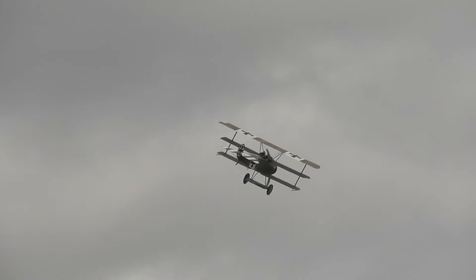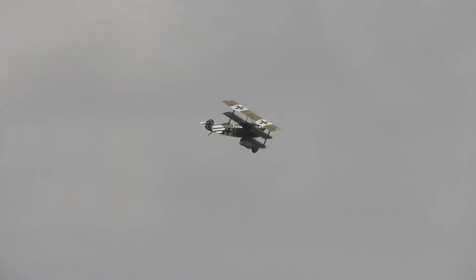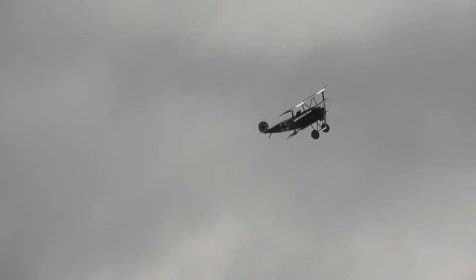The Fokker was developing its own version — the Fokker triplane. It was first flown in July 1917, having largely been developed as a result of the excellent performance of the Sopwith Triplane when it first appeared.